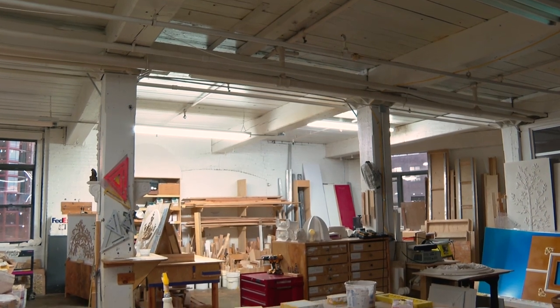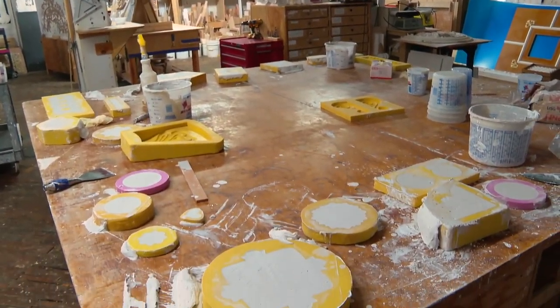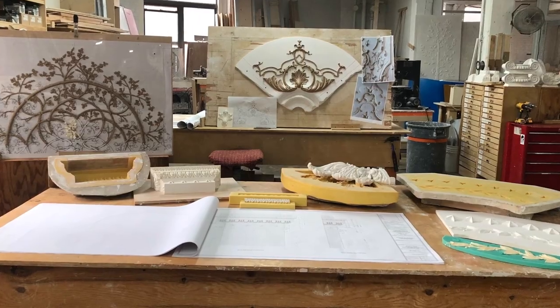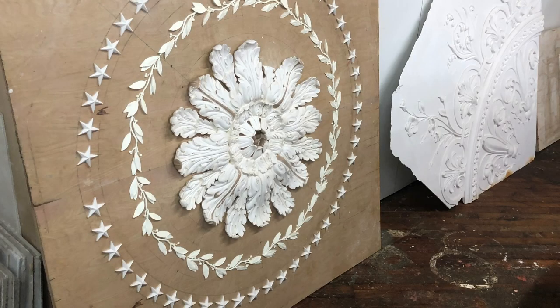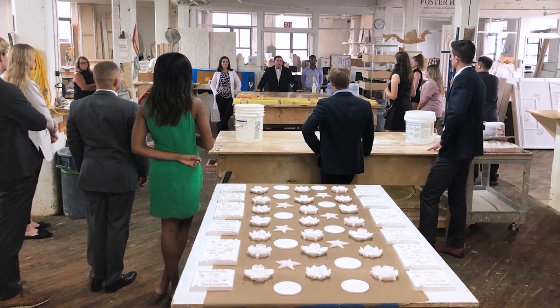Welcome to this episode of the White House 1600 Sessions. As you can see, we're not in Washington, D.C. today. We are in Brooklyn, New York at the Foster Reeve Plaster Studio, where they work with a White House designer and a White House architect to design plaster elements that are actually in the White House today. The focus of tonight's event is to bring together our next generation leaders of the White House Historical Association.